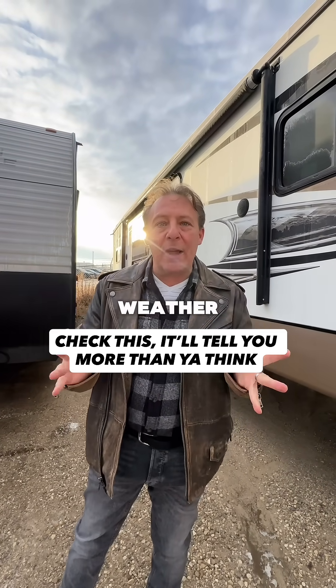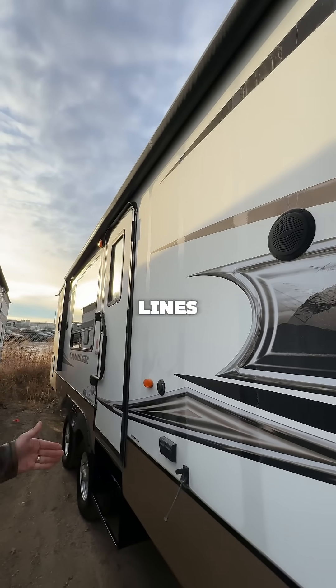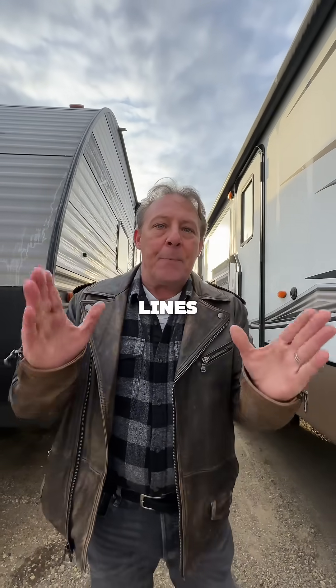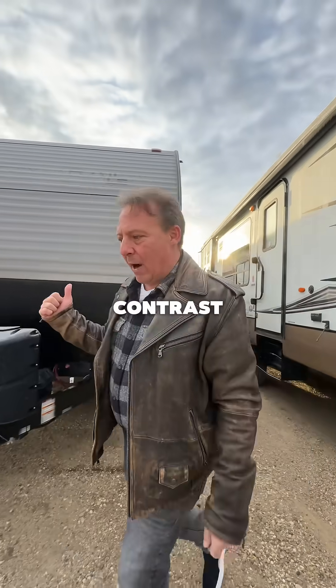What happens in cold weather? If you look at the side of this trailer, you notice the vertical lines all the way down with frost on them. What you're actually seeing in these vertical lines is the two-by-two tube aluminum that's used to construct a vacuum bonded wall.